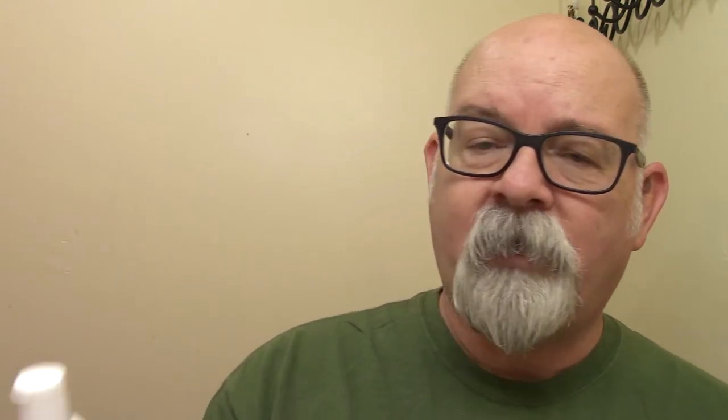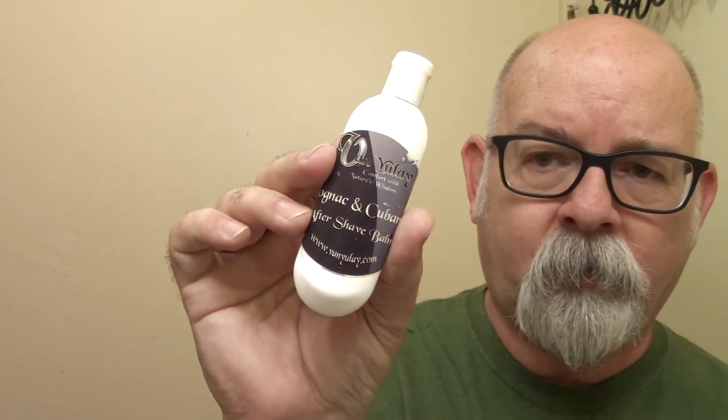I saved some of these for last on purpose. I should show — now that I see it here — as it goes for the container, what it looks like: the container size when you order from Vanule that gift set — the aftershave balm — that's the size of the aftershave balm right there.